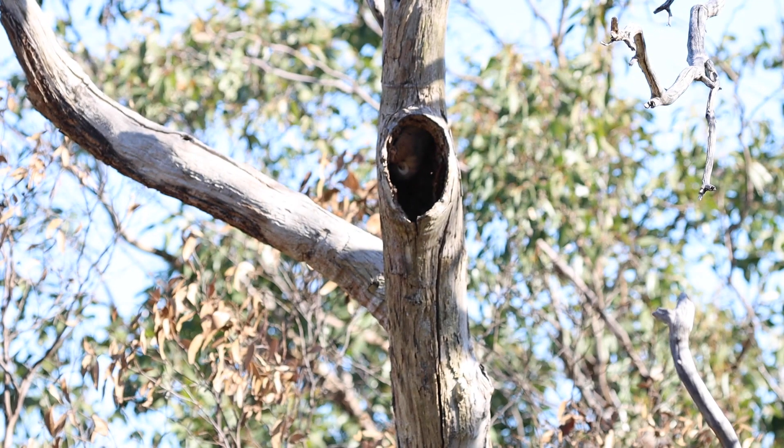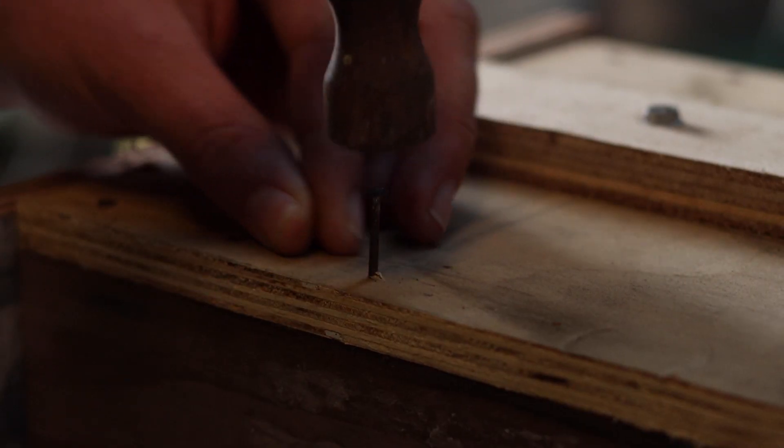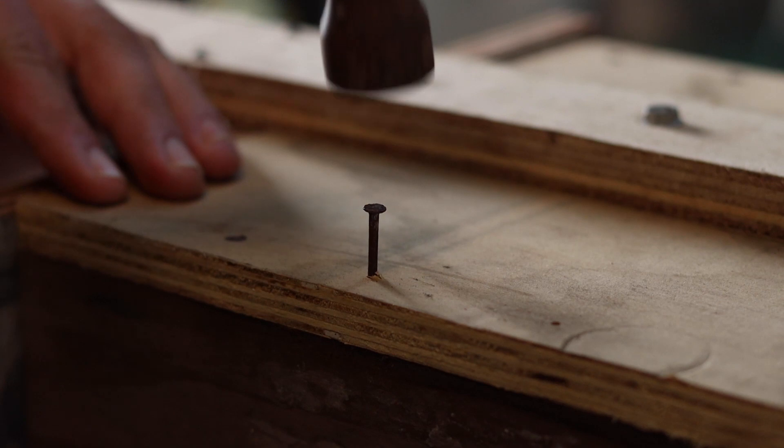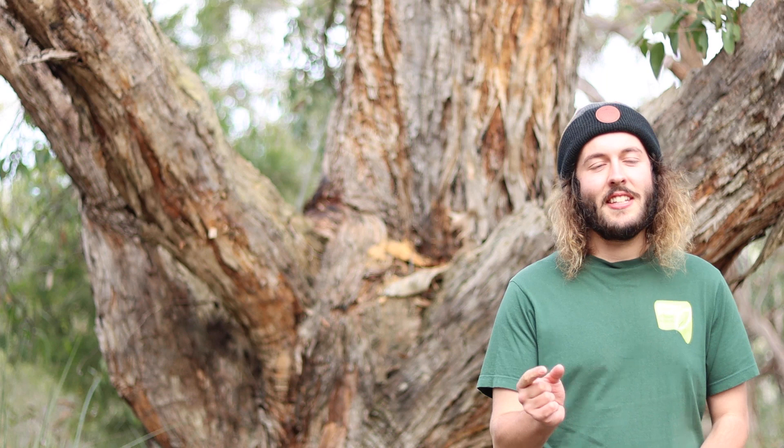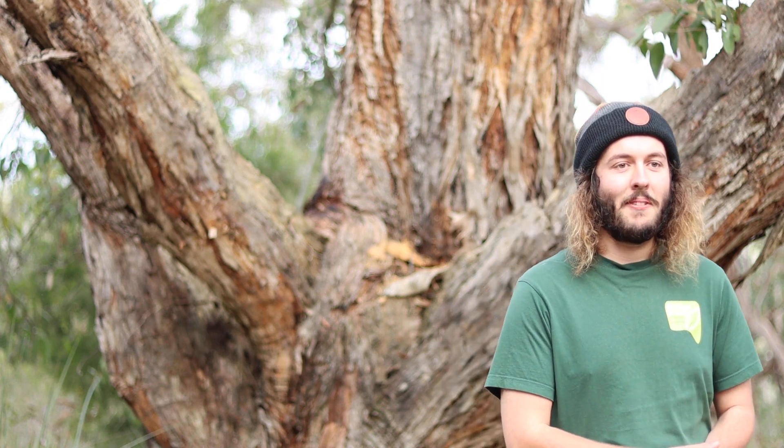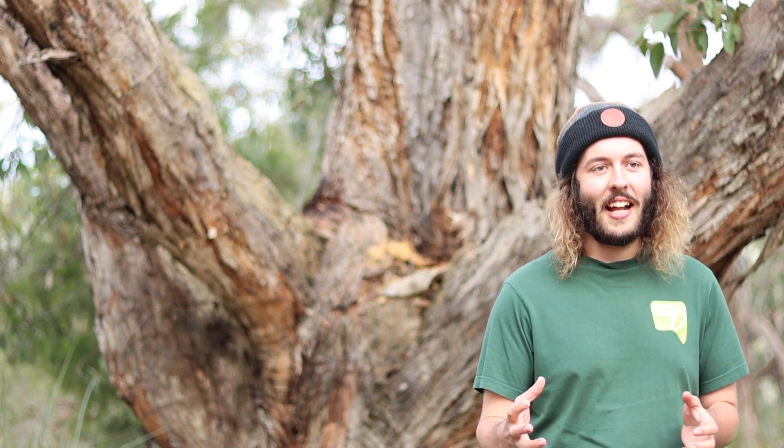In terms of materials for nesting boxes, you can use a variety of woods — exterior plywood, hardwood, or even pine are quite good options if you're making it from scratch. They just need to be fairly thick, about 15 millimeters, to help simulate a tree hollow and regulate the temperature inside. If it's too thin, the temperature can fluctuate too much.